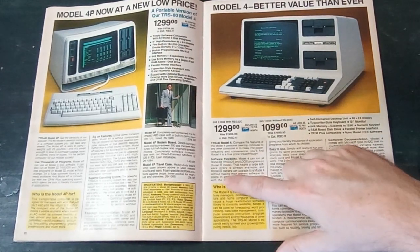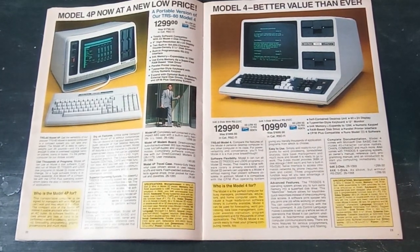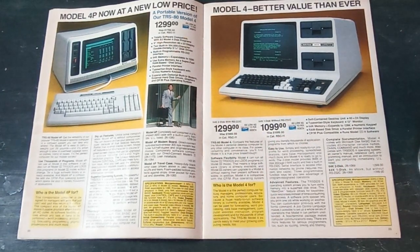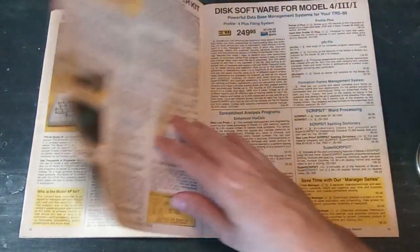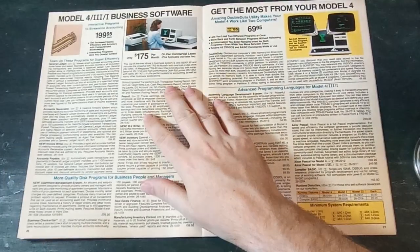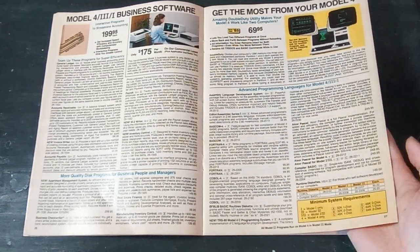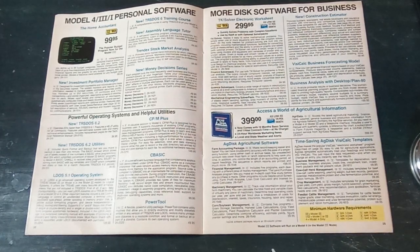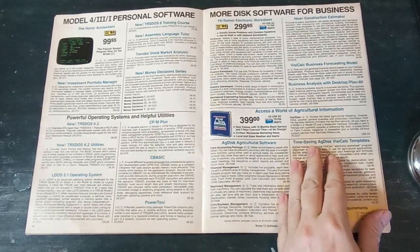This one is billed as being for busy managers, professionals, and home computer users. It's in a more affordable range — you can get one without a serial port and only one floppy drive for just over a grand in 1985 money. Various software options include business programs, home office tools, and programming languages like COBOL and FORTRAN. It also had availability of CP/M alongside their own in-house operating system, and there was even some agricultural software.